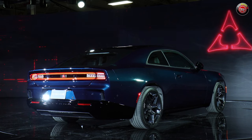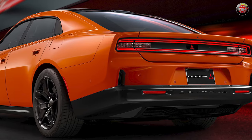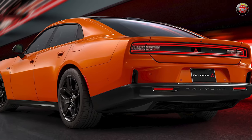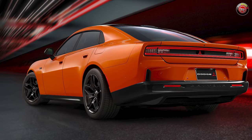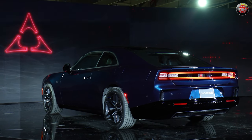The two-door coupe version of the electric 2024 Dodge Charger will begin production this summer. The electric four-door Chargers will start production at the beginning of 2025. Gas-powered Chargers also start production in early 2025. All of them will be built at the Stellantis Windsor, Ontario, Canada assembly plant.